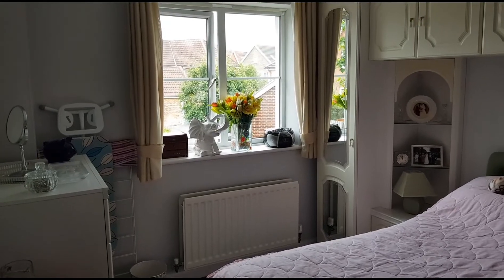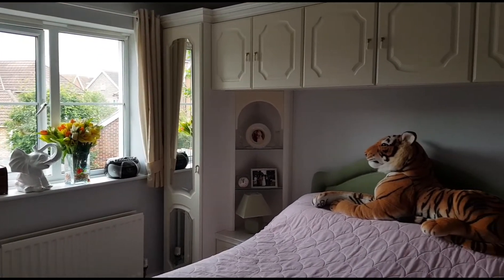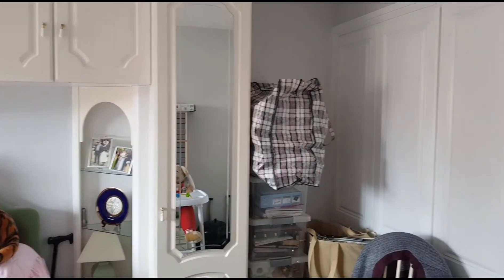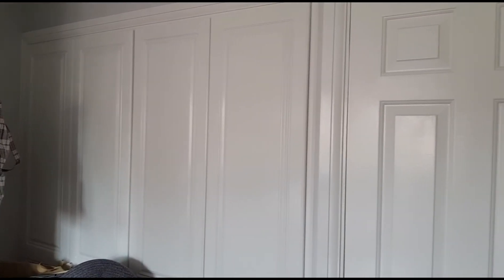Here we are in the bedroom, and it's a really nice size bedroom. Spinning round, you can see two sets of double wardrobes, and the last cupboard is where the boiler is.